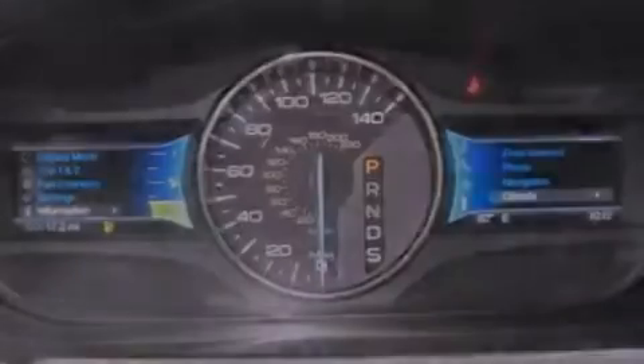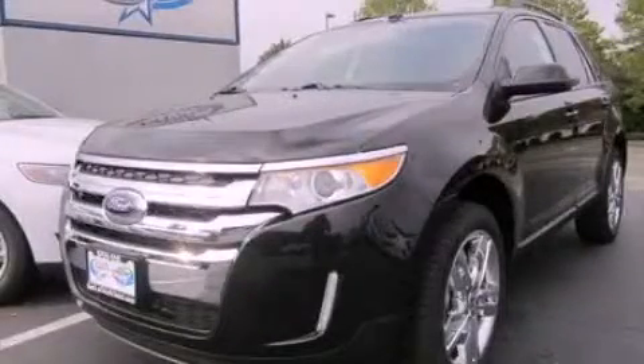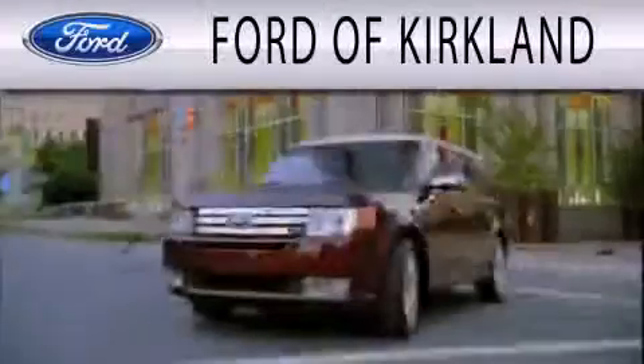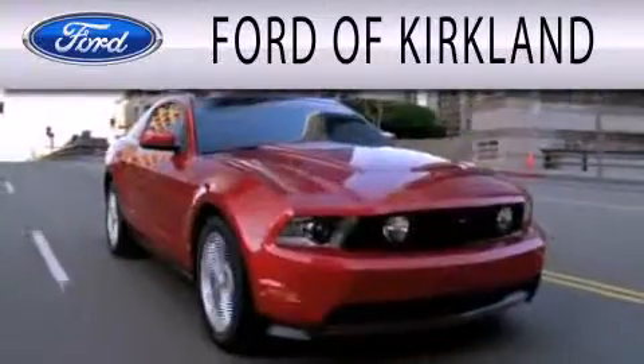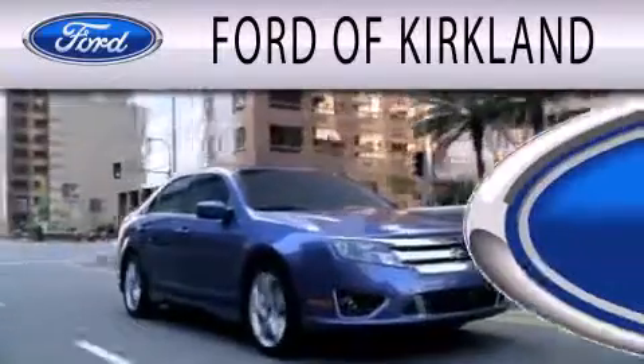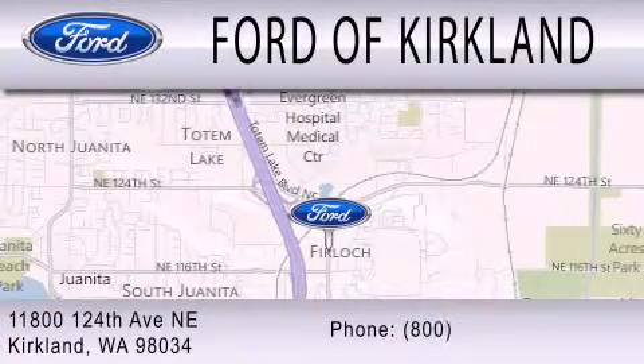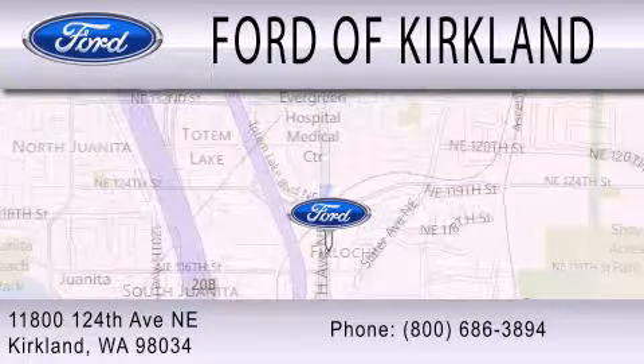We hope you found this video informative — please contact us today. Ford of Kirkland is dedicated to doing everything possible to ensure that the experience you have selecting your next vehicle is as pleasant as possible. We're located at 11800 124th Avenue NE in Kirkland.